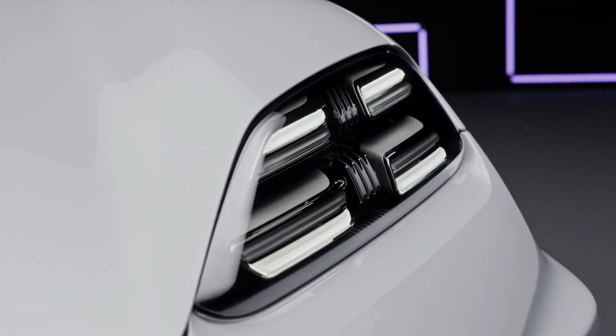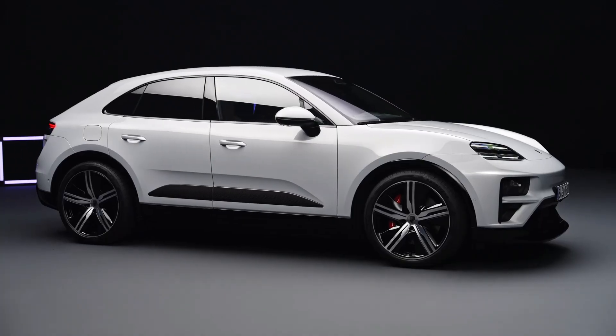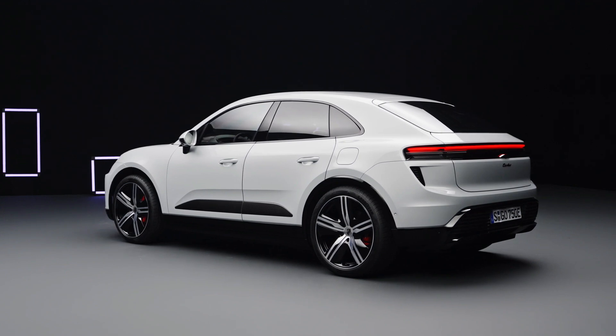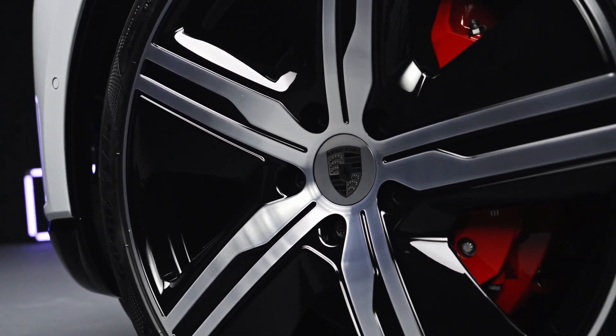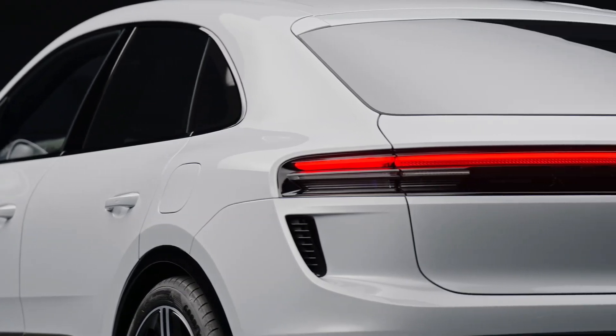This electric Macan adopts a coupe-like sloped roofline akin to the Cayenne Coupe, concealing its EV underpinnings beneath wide fenders. Michael Mauer, Vice President of Style Porsche, emphasizes that the Macan maintains its brand identity within the Porsche product family, showcasing the transition to electric seamlessly.